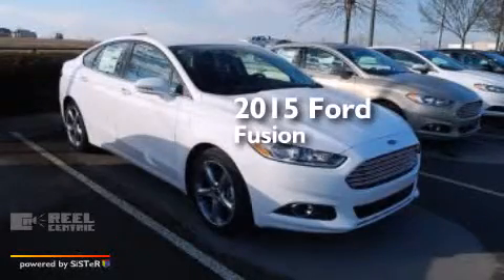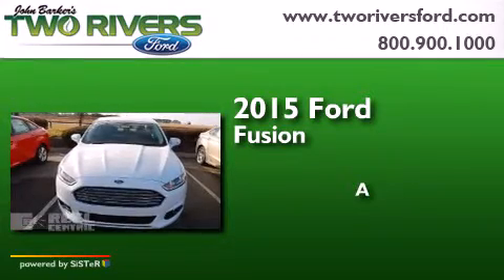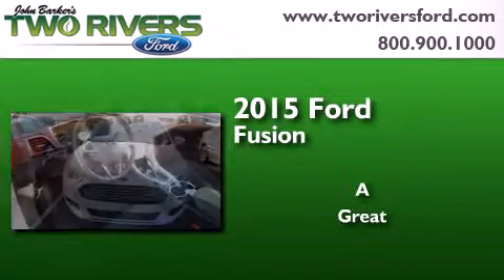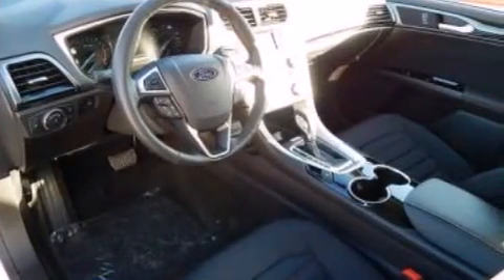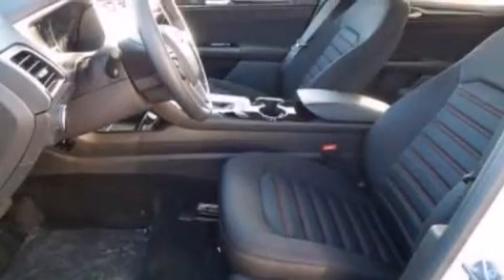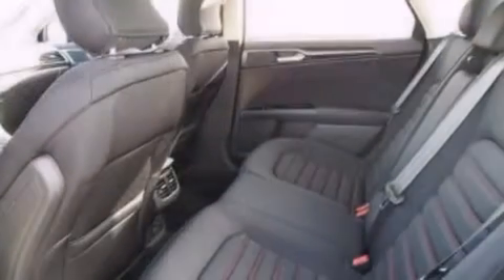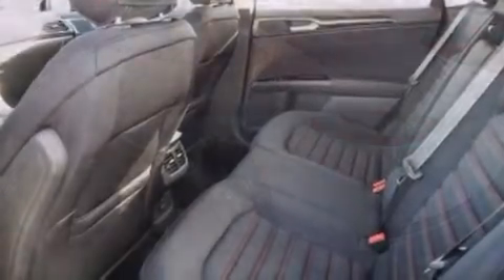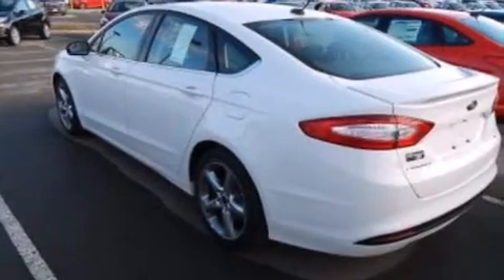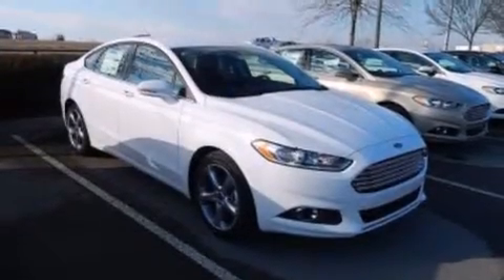This is a brand new 2015 Ford Fusion. Its top features and packages include Bluetooth cell phone integration, a rear view camera, XM satellite radio, a multi-link rear suspension, a limited slip differential, aluminum wheels, and traction control and stability control systems.